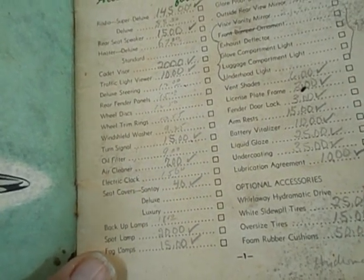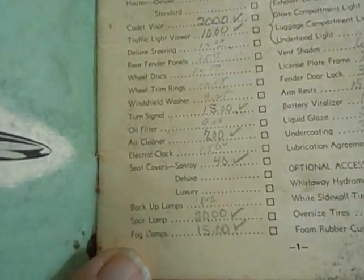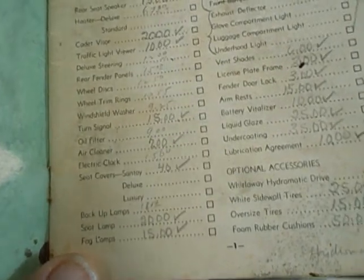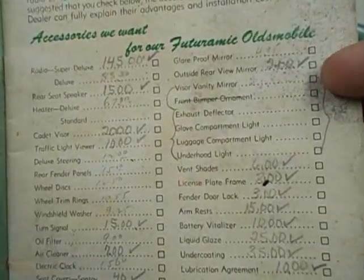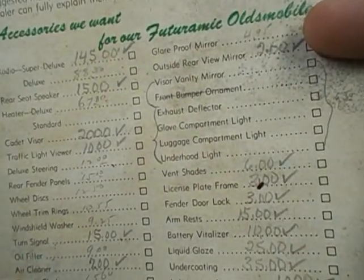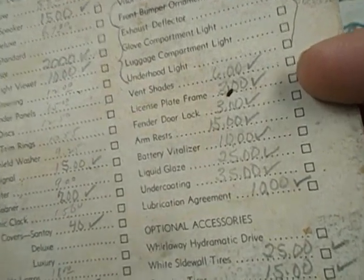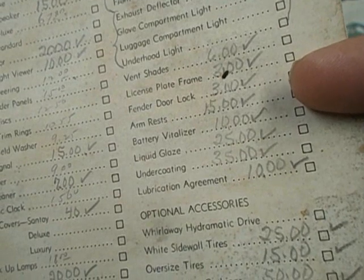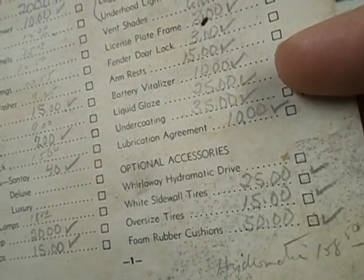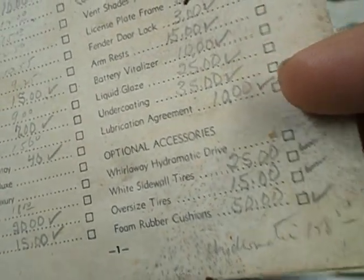Electric clock was $15. Seat covers were $45. Backup lamps were $18. Spot lamp was $20. Fog lamps were $15. Outside rear mirror was $24. A glare-proof mirror was $4.95. Vent shade was $6. License plate frame was $3. Fender door lock was $3. Arm rest was $15. Battery vitalizer was $10 — whatever that is. Liquid glaze was $25. Undercoating was $35. Lubrication agreement was $10.